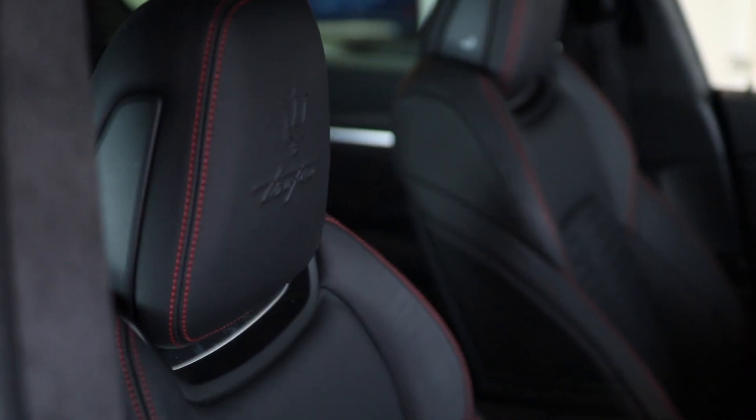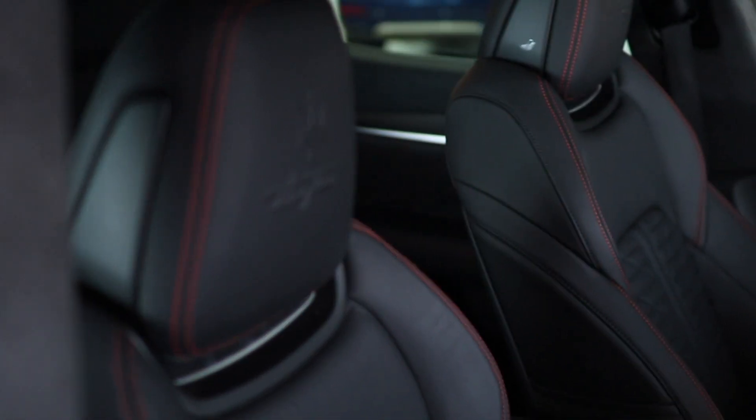If you would like a personalised video to look at this car in more detail, please select 'request a video'. We also offer test drives from your home or place of work.